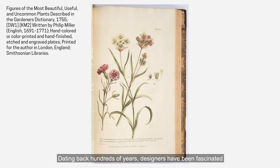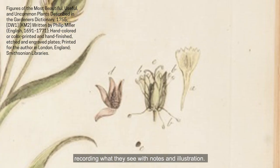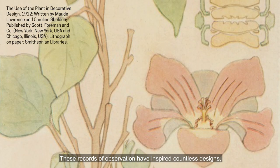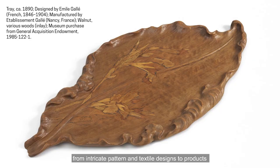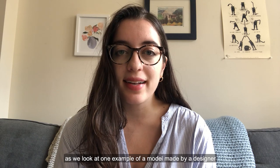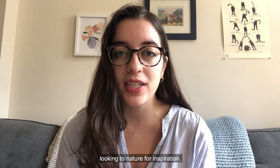Dating back hundreds of years, designers have been fascinated by observing the natural world around them, recording what they see with notes and illustrations. These records of observation have inspired countless designs, from intricate pattern and textile designs to products made in the shape of things that were seen outside. Let's practice our own close looking and observation skills as we look at one example of a model made by a designer looking to nature for inspiration.